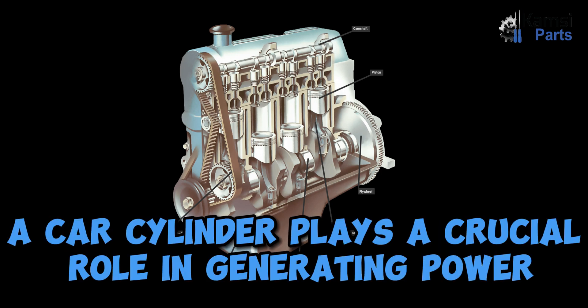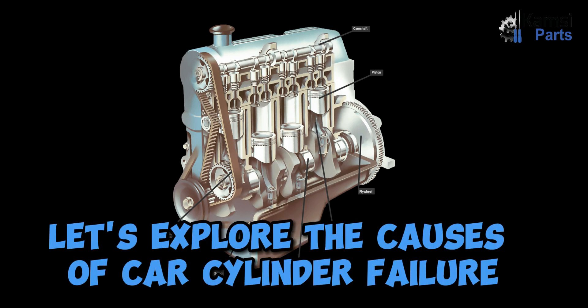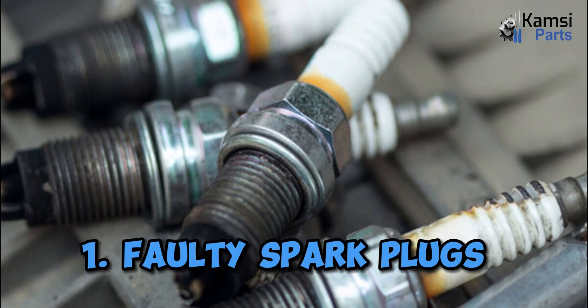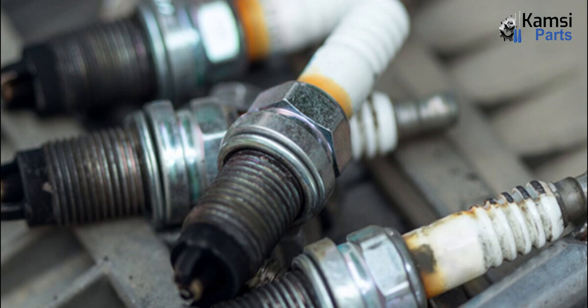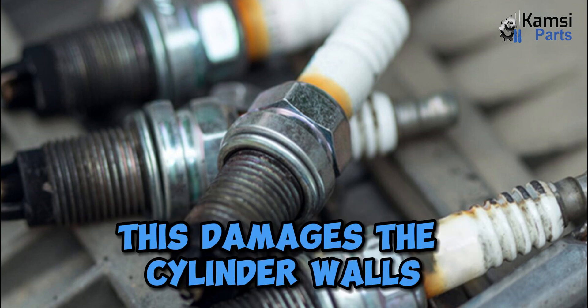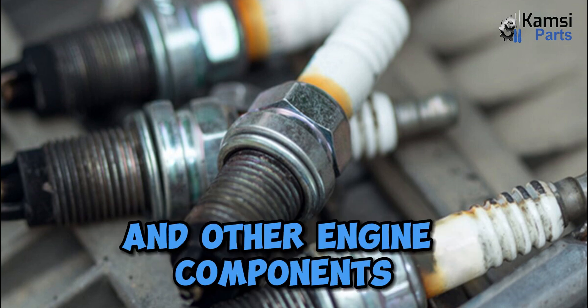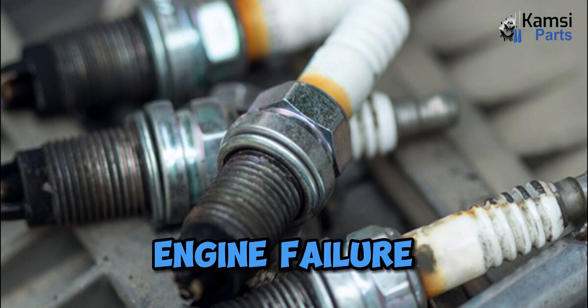A car cylinder plays a crucial role in generating power, but when it fails, it can spell disaster for your car's performance. Let's explore the causes of car cylinder failure. One: faulty spark plugs. Bad spark plugs result in unburned fuel and air mixture accumulating in the car cylinders. This damages the cylinder walls and other engine components, causing the engine to misfire or, at worst, cause engine failure.